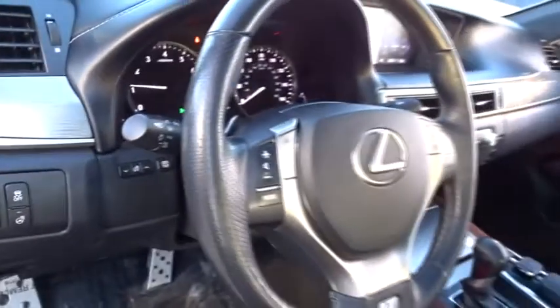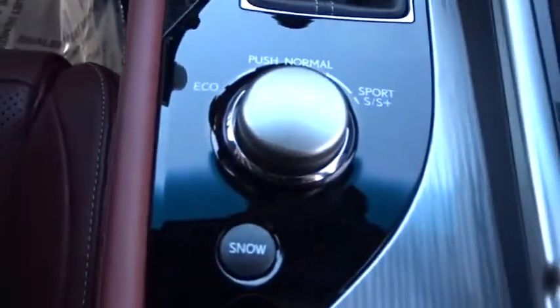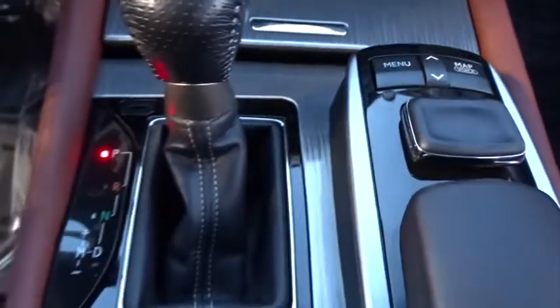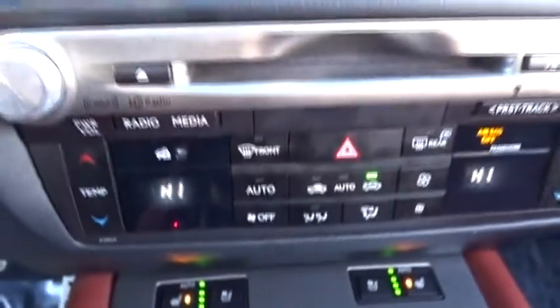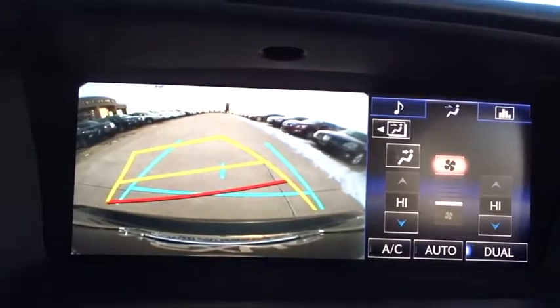Here are some of this vehicle's great options: traction control, keyless entry, power passenger seat, stability control, steering wheel audio controls, anti-lock braking system, backup camera, all-wheel drive, leather-wrapped steering wheel, Bluetooth, power steering, adjustable steering wheel, aluminum wheels, cruise control, auto-dimming rear-view mirror, four-wheel disc brakes, floor mats, keyless start, climate control.